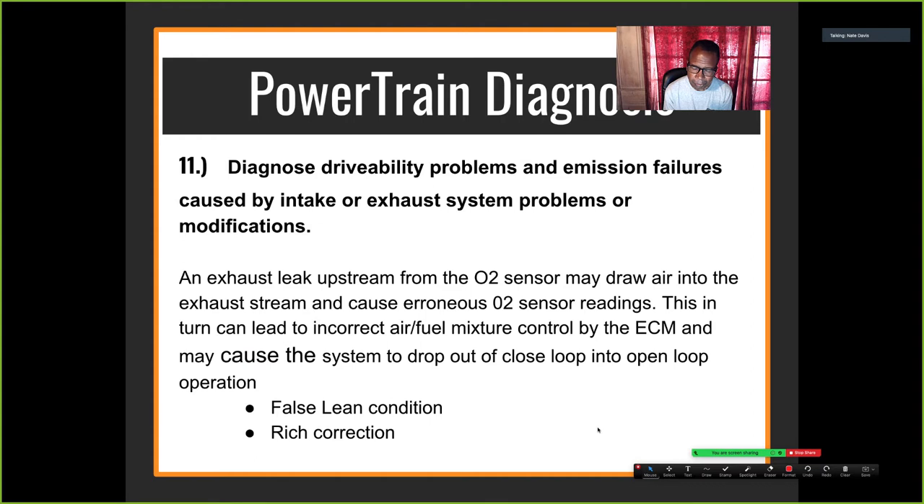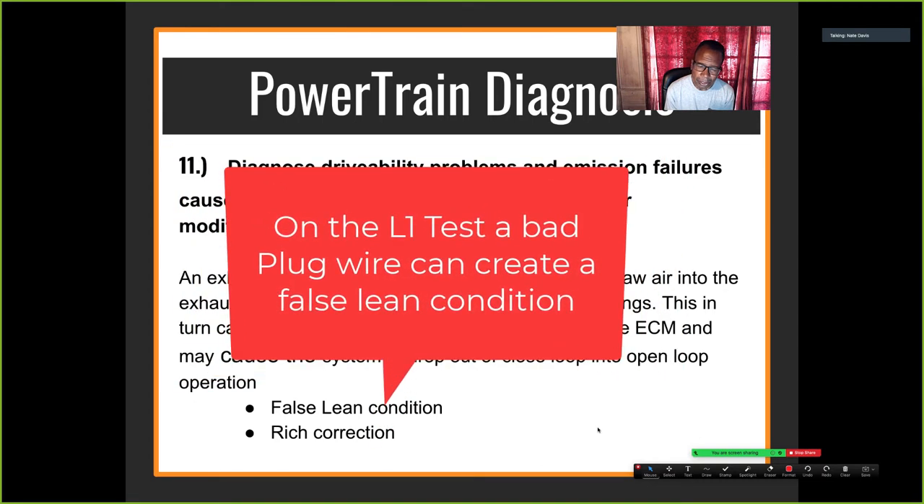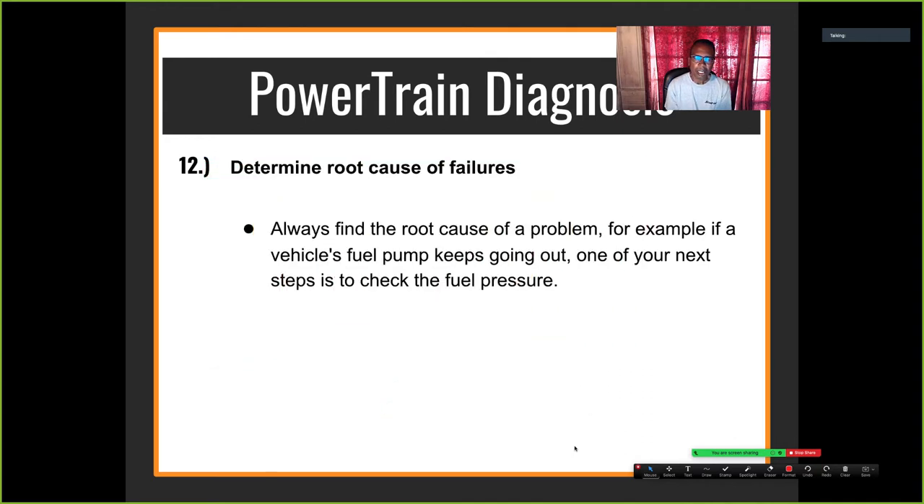When the car runs rich, too much fuel in the combustion process turns the spark plugs black, causing misfires. The unburned hydrocarbons leave the combustion chamber out the tailpipe, elevating HC. That's why HC is called a follower gas in this situation — it follows CO up because the car is running rich. Always determine the root cause of the failure.